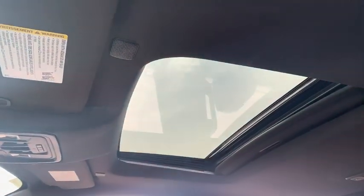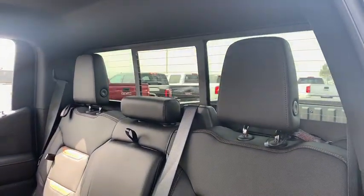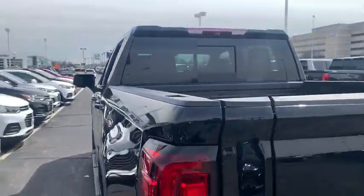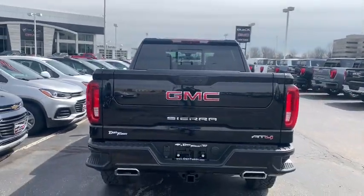Four-wheel disc brakes, universal garage door opener, center armrest, fog lights, heated front seat, compass, electronic stability control, heated steering wheel, power door locks.